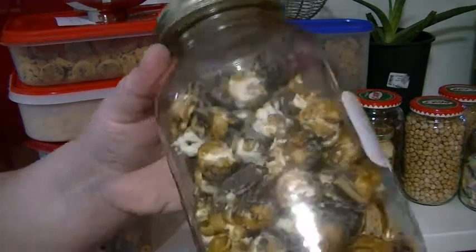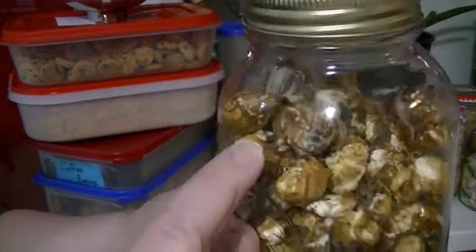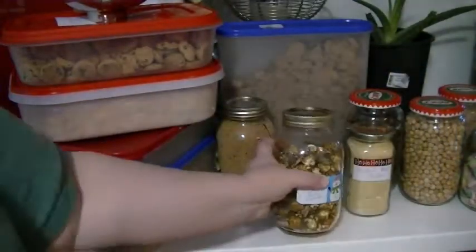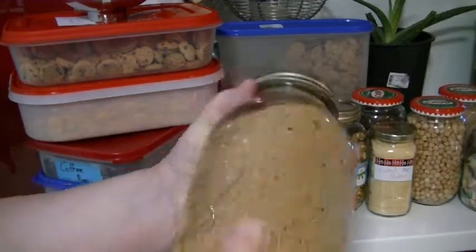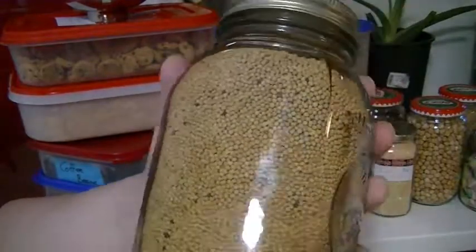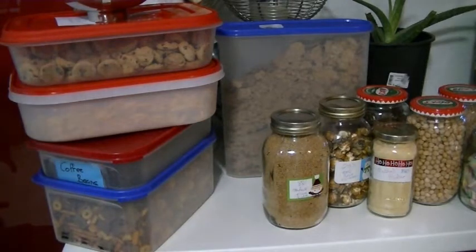I wanted to try this — I'm not a big popcorn fan, but this is labeled as peanut butter popcorn. It has little Reese's Pieces, caramel popcorn, all kinds of stuff in it. I said I don't mind trying it once, see what happens. We also got a whole big load of mustard seeds.